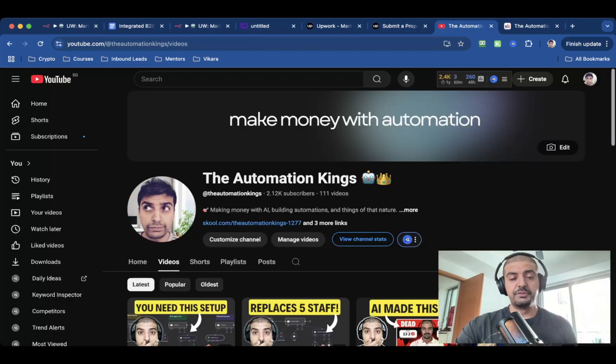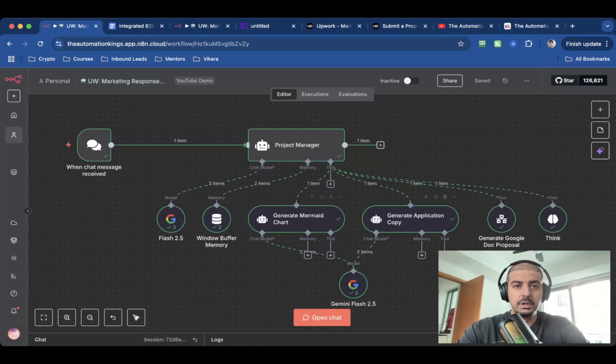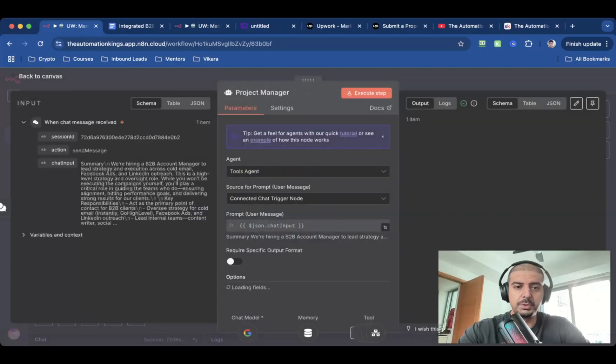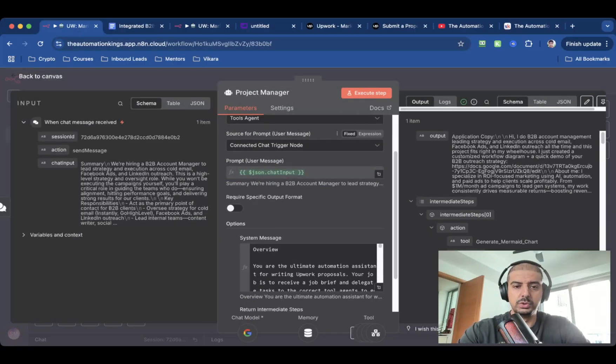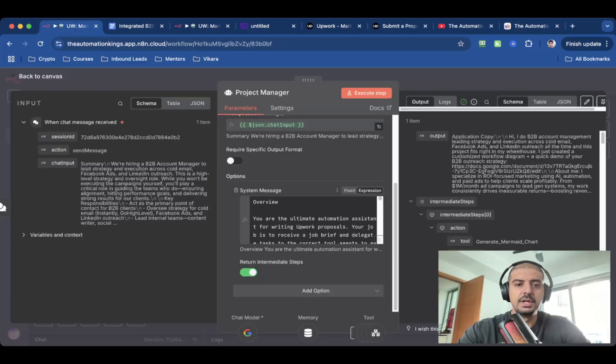I'm going to show you exactly how you can build this. If you're enjoying this video, please subscribe to the channel and smash the like button. Let me show you how to build this automation. The trigger is going to be a chat — this is very important because the chat is the input but it's also the output. The next node is an AI agent node. If I open this up, you'll see that it gets the prompt from the chat trigger, which is whatever I've copied and pasted — that's going to be the chat input.